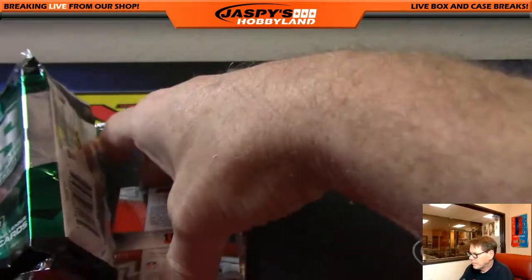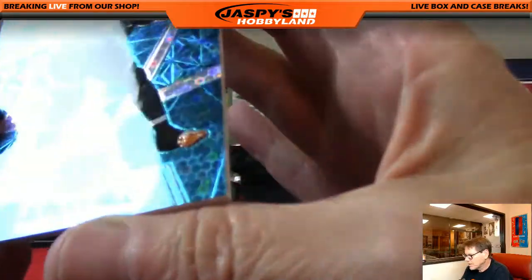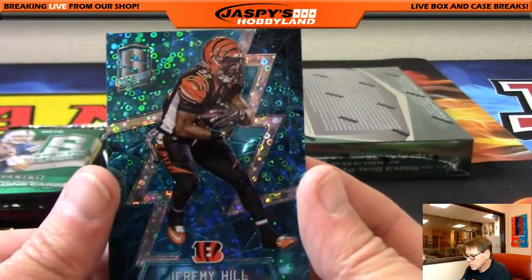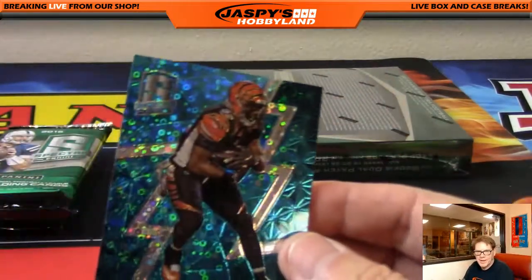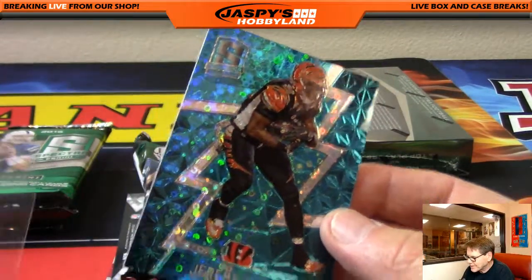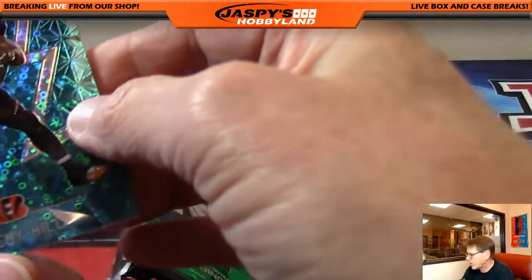Next up: Jeremy Hill, Cincinnati Bengals, out of 60. I think I bet a case of Immaculate, says Josh. Actually it was two cases — it was a Transcendent Baseball, but I was hoping Sam would forget.